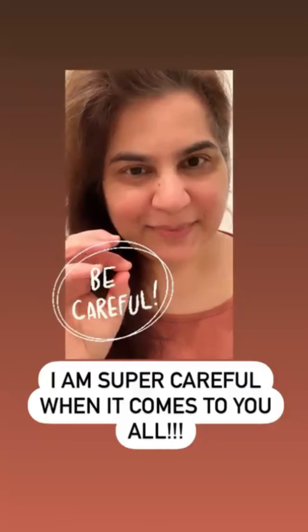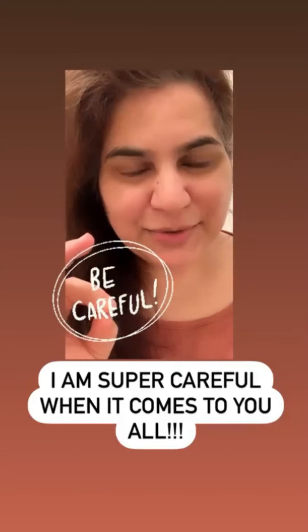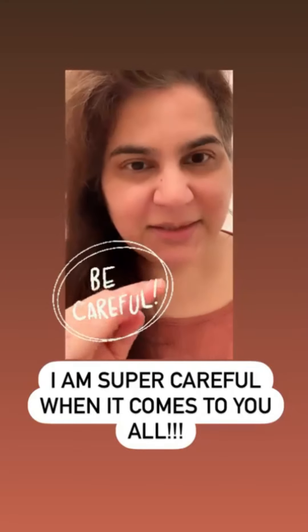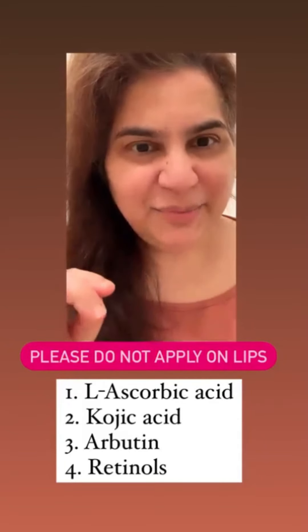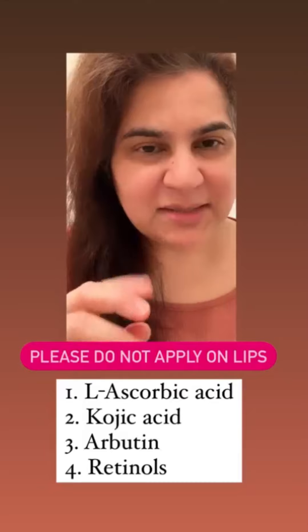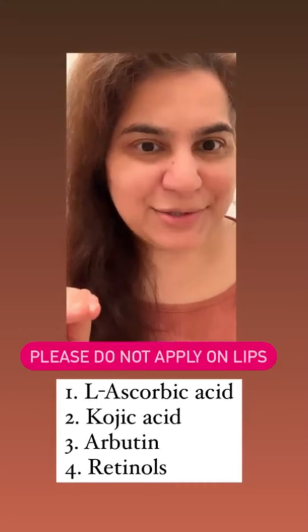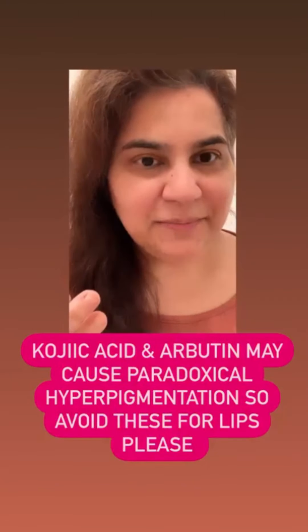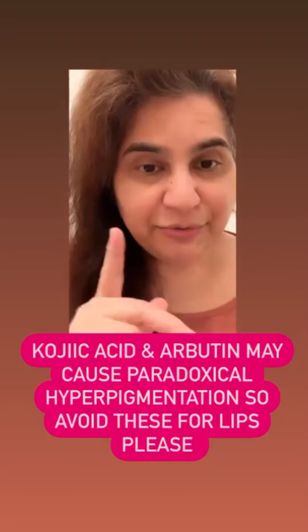I am very careful — I do not want to tell you to put L-ascorbic acid, retinols, arbutin, or kojic acid on the lips. They're very popular, but not for lips. There have been reports — especially with arbutin — of paradoxical hyperpigmentation. That means you're using it for hyperpigmentation, but arbutin actually results in more hyperpigmentation. That's the opposite effect you want. Avoid all of these for your lips.